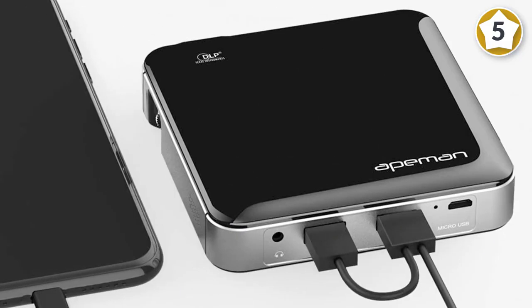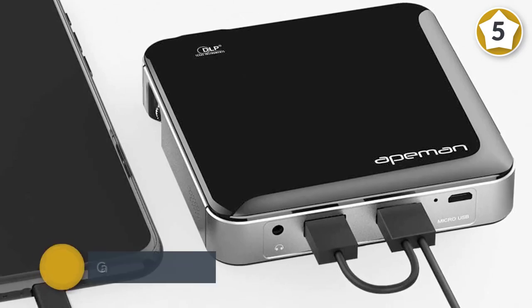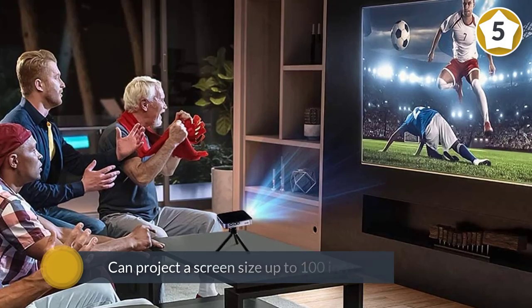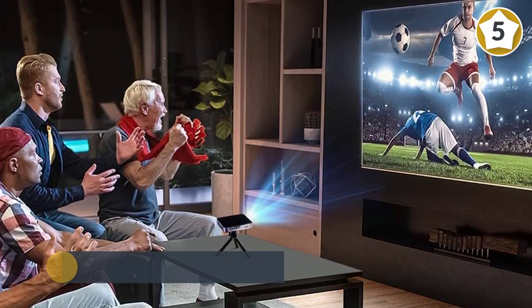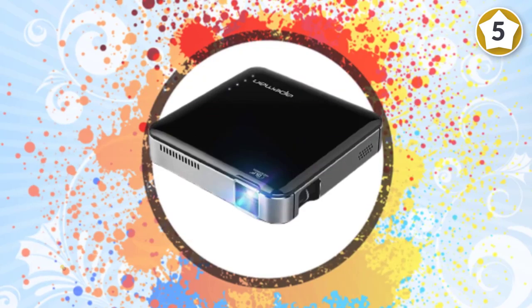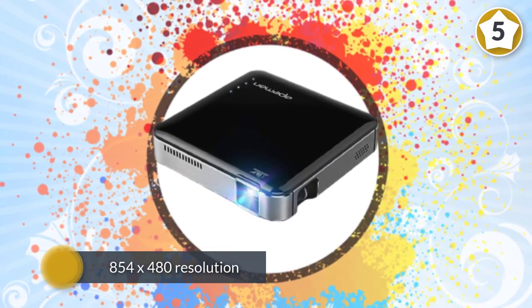The inclusion of dual speakers adds to the audio-visual mix, while noticeably low fan noise allows for complete immersion in whatever is on the screen. The 25,000 hours of LED life allows for 1,000 days of 24-hour video playback before the bulb will burn out.